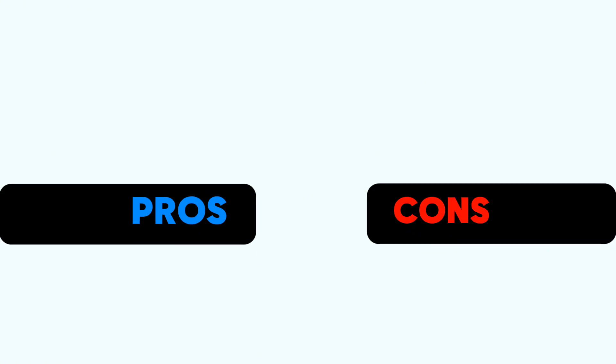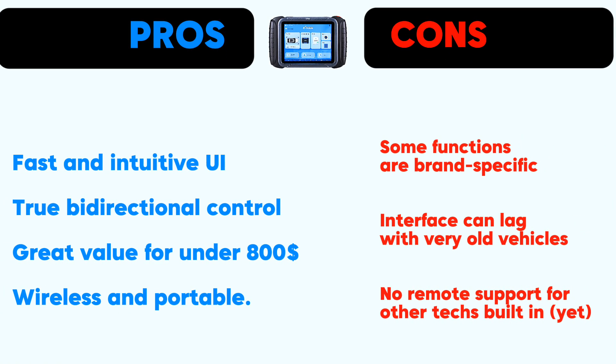Let's talk about pros and cons. Pros: fast and intuitive UI, true bi-directional control, great value for under $800, wireless and portable. Cons: some functions are brand-specific, interface can lag with very old vehicles, and no remote support for other techs built in — yet.